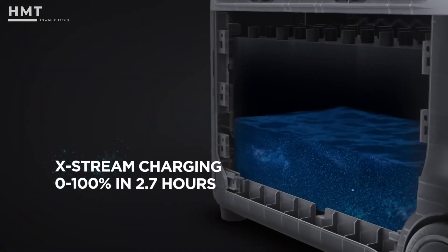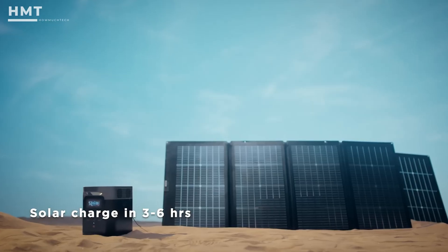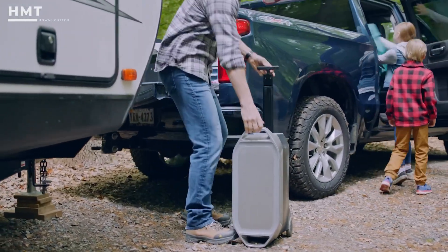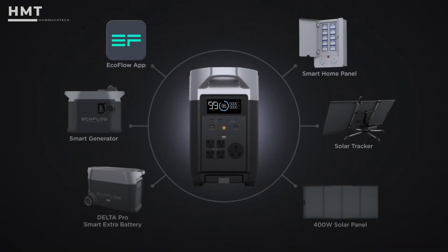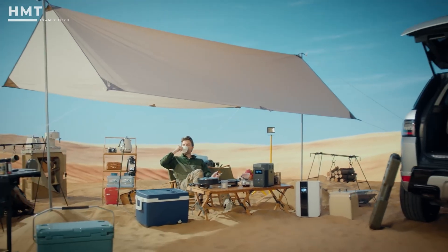One of its biggest strengths is ultra-fast charging, reaching 80% in just over an hour, or pairing with solar panels for a renewable energy solution. Despite its size, it remains mobile thanks to wheels and a telescopic handle. With EcoFlow's smart ecosystem integration, the Delta Pro 2 is unmatched in performance, versatility, and reliability.